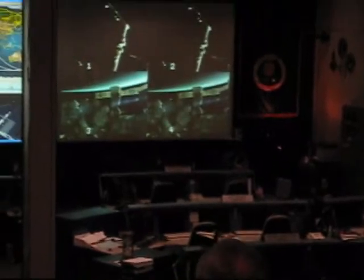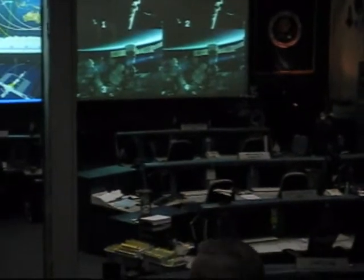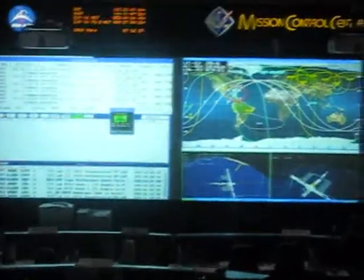Let's look at the room itself. If you go up two rows, right here, there is a position called flight director. What is flight director all about? Well, as we affectionately call him or her, flight is in charge of all aspects of the mission. Everyone in this room will report to the flight director.